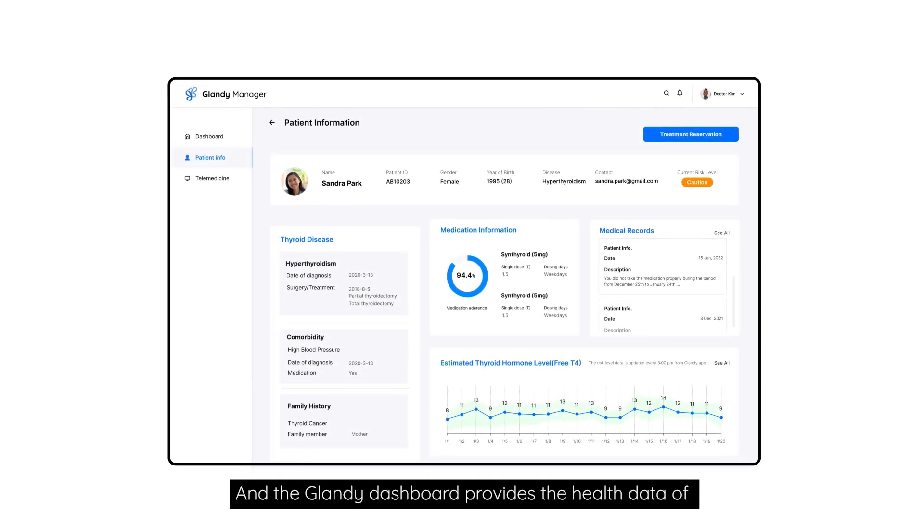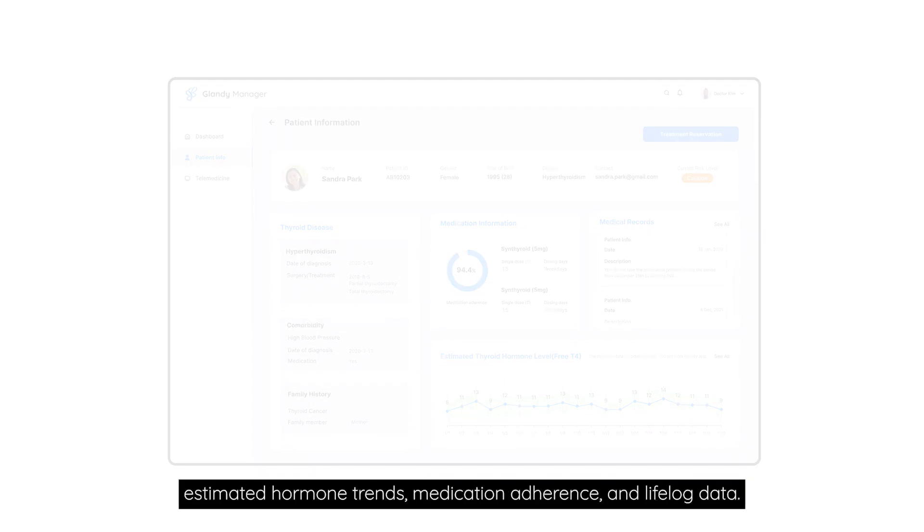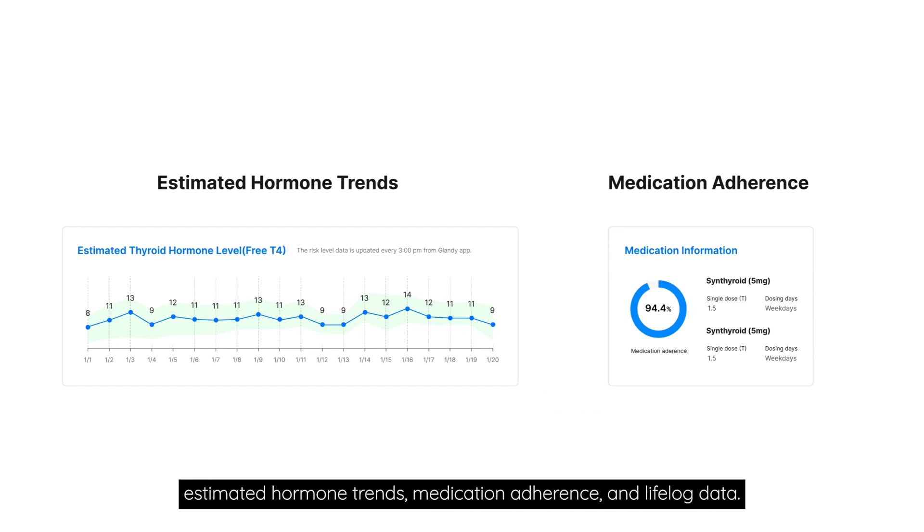The Glandi dashboard provides the health data of estimated hormone trends, medication adherence, and life log data.